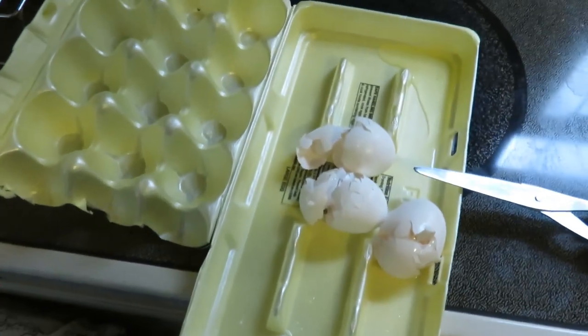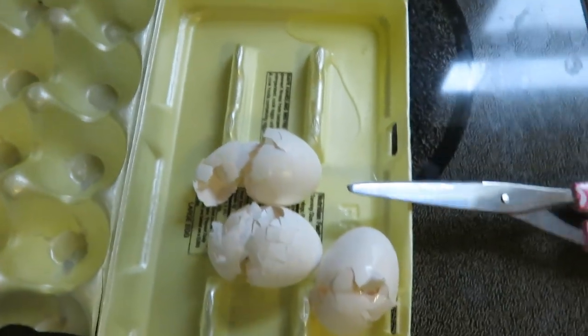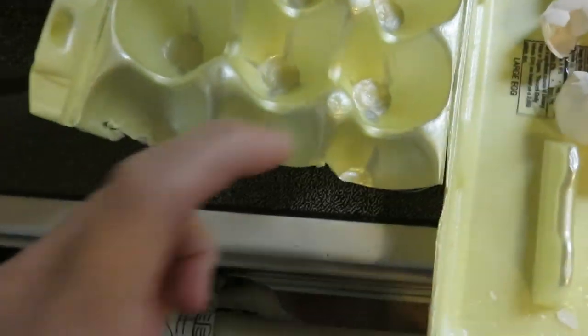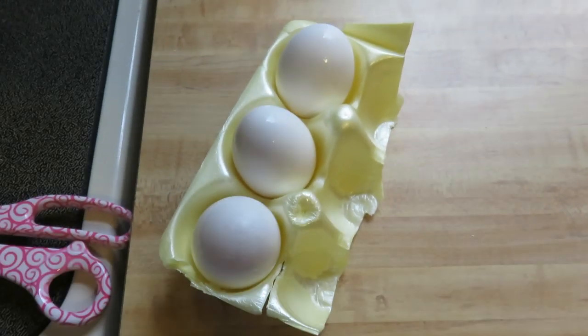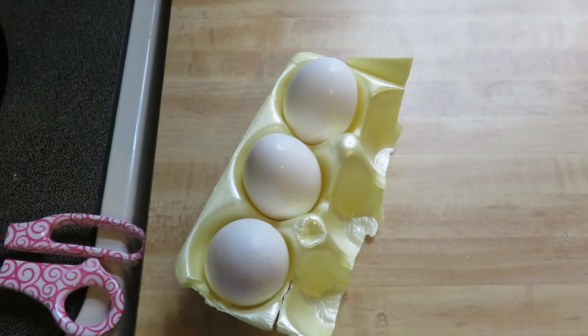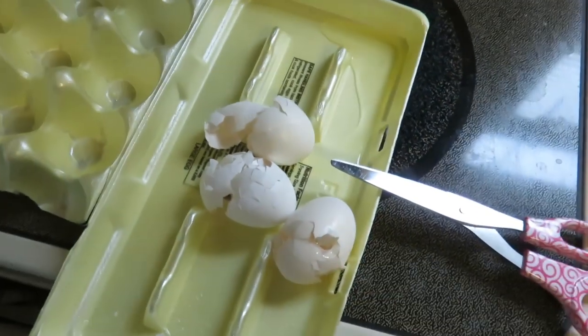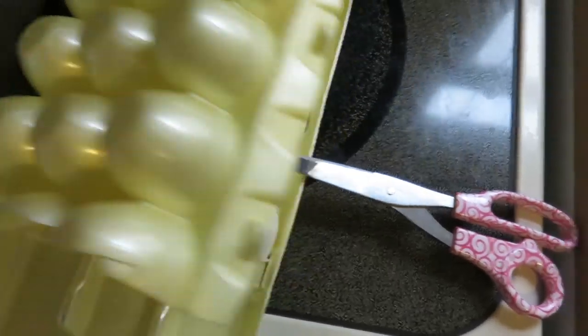And another crisis averted — I guess it's not really a crisis, but I don't really want this egg white stuff all over my fridge. So I just cut the piece out for the three eggs and I'm going to put them in like this, hopefully to help them not break, because three loose eggs in your fridge is probably not a good idea. I can just throw all this away and good to go.